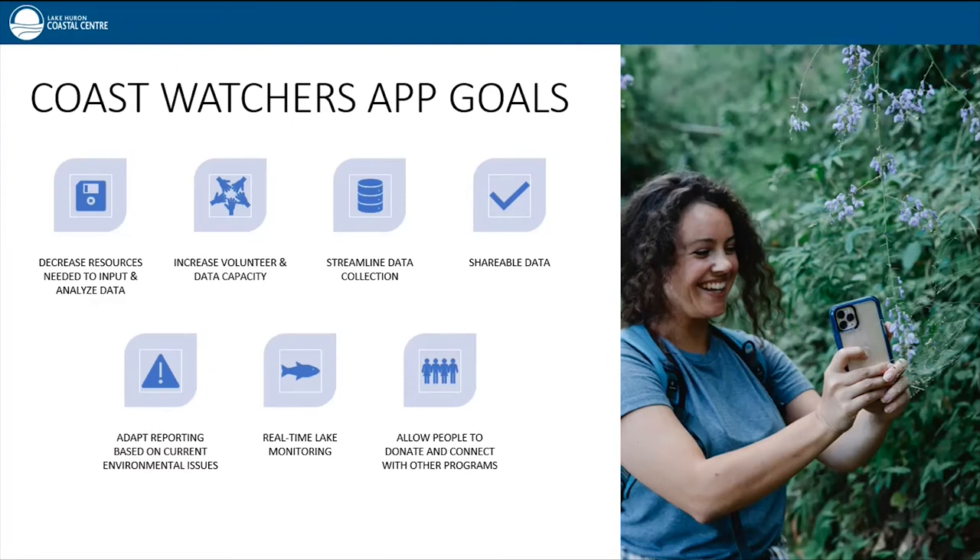Why do we need an app in the first place? In 2021, the Coast Watcher program reached capacity — there was a maximum amount of data coming in that we could handle manually. The goal of the app is to lessen the resources needed to manually input data, as well as increase the amount of data and volunteers able to participate. The app will decrease staff time needed to organize and input data, increase volunteer and data capacity, streamline data collection to eliminate human error, and allow us to adapt reports to meet the needs of environmental organizations and researchers.